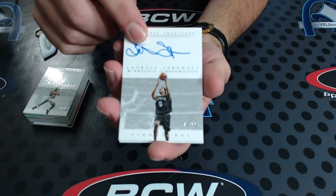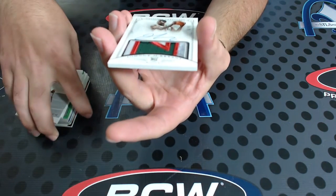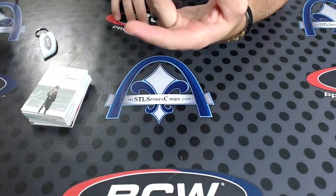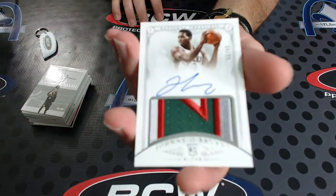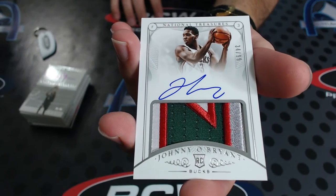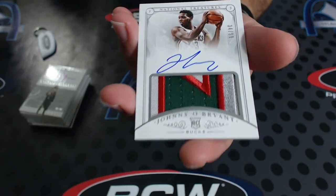Number 2 of 99 - Johnny O'Brien rookie patch auto for the Milwaukee Bucks. That's one, two, three, four colors. That's the same one from the first case. So Tudor, there you have it.